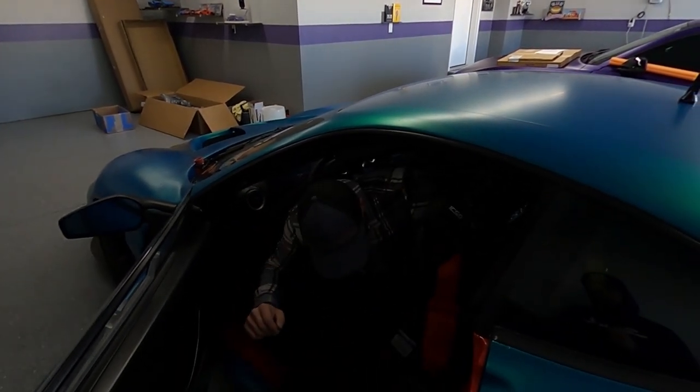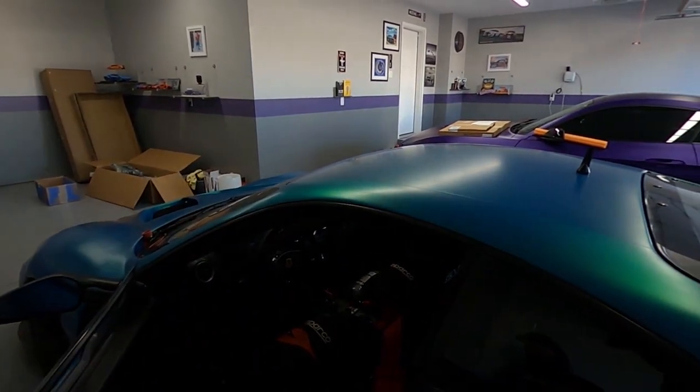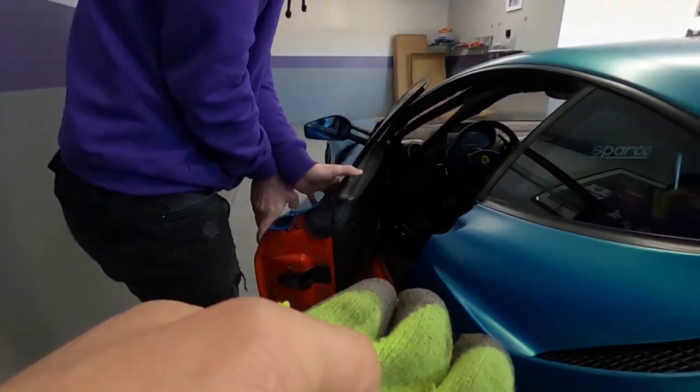So what's the price for this? I'm not sure. I'm going to leave it this color for quite a while. I think it'd be cool to do a manual conversion, or just do something crazy with it.